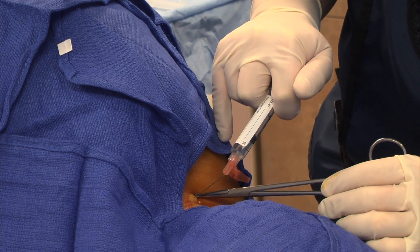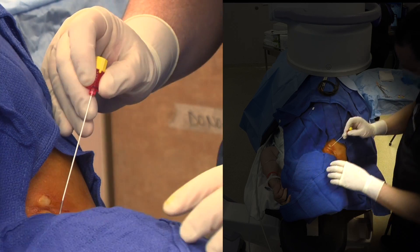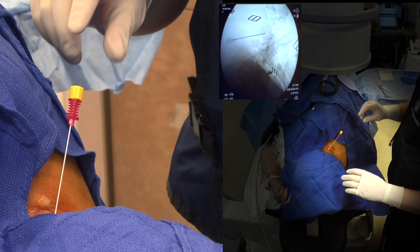Before the procedure begins, your physician starts by cleaning the skin over the injection site and injecting a local anesthetic to numb the area. Another needle is placed through the numb tissue, and the entire procedure is performed using fluoroscopic or x-ray guidance.